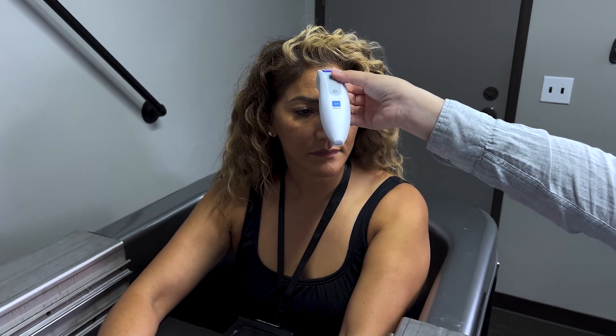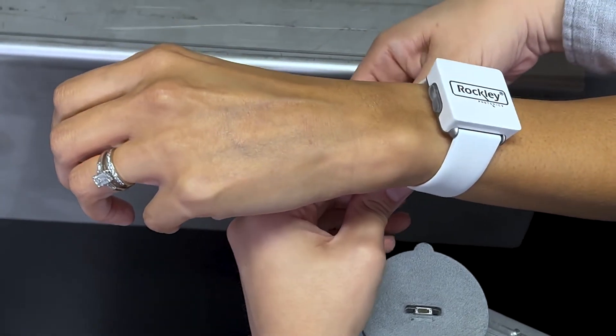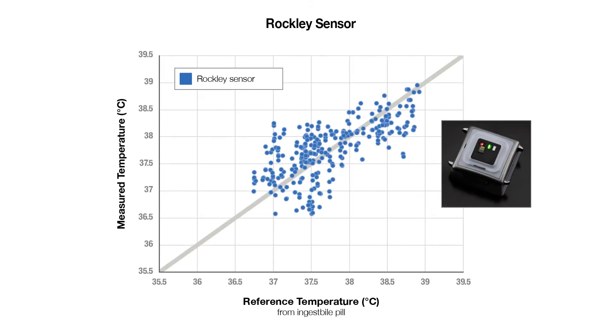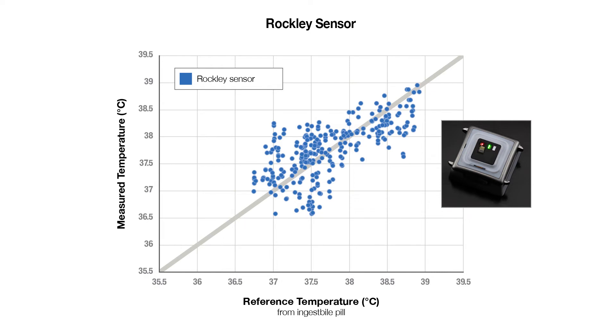Rockley is currently conducting a series of human studies to refine the performance of the VitalSpec platform's ability to detect and measure core body temperature. While we are still working to refine our sensor's performance, the initial results have been extremely encouraging.